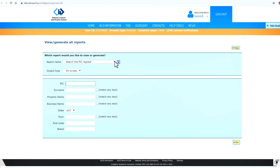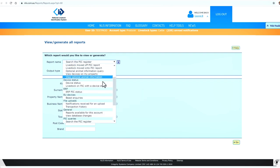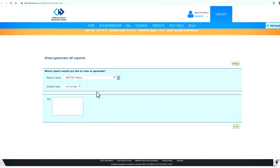Beside report name, select ERP PIC Status. Enter the PIC numbers for the properties that you want to check.